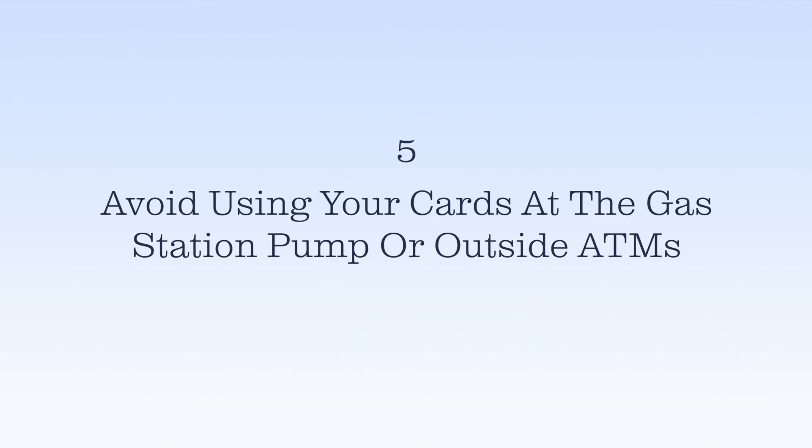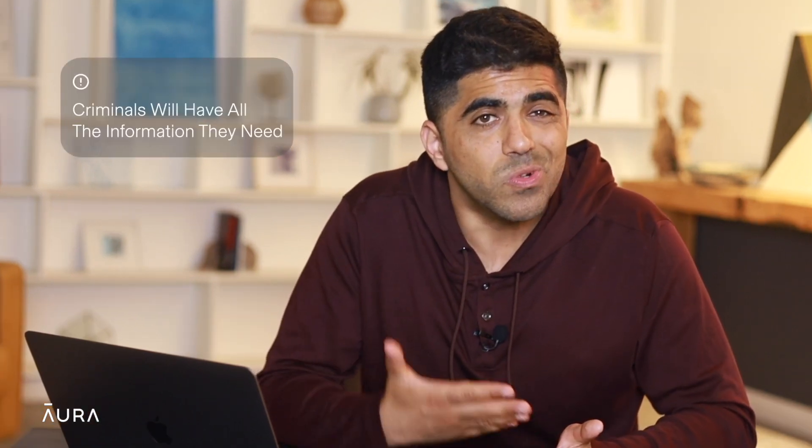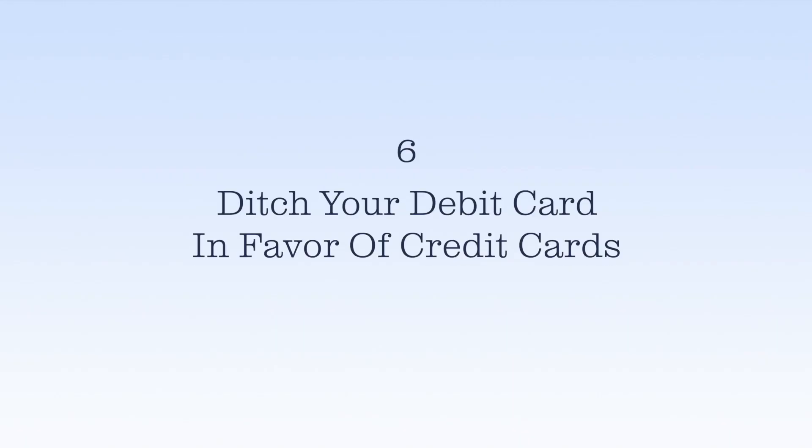Number five: avoid using your cards at the gas station pump or outside ATMs. Scammers install card skimmers at some of these machines that are nearly impossible to detect, so when you run your card through one of these skimmers, criminals will have all the information they need.